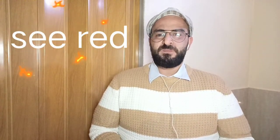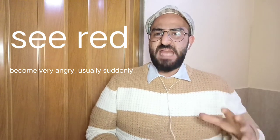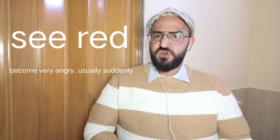Number four: see red. To see red means to become very angry, usually suddenly. For example, Sam saw red when he discovered his girlfriend was cheating on him.